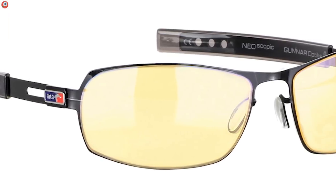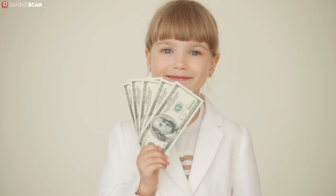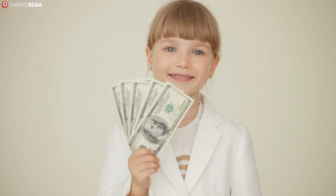For example, the Gunnar Optics PHA00101 glasses are even endorsed by Major League Gaming, so you can rest assured that the value for your money is definitely there.